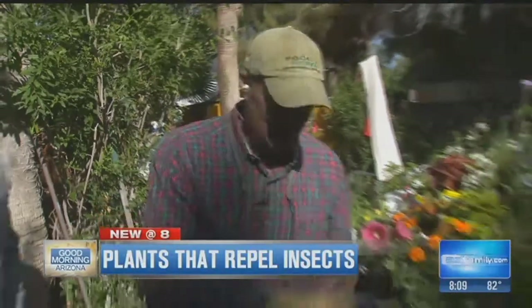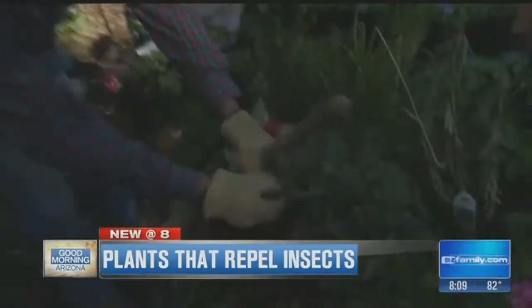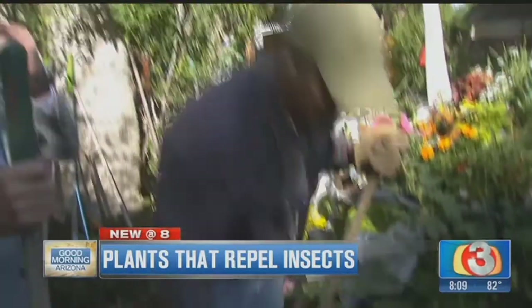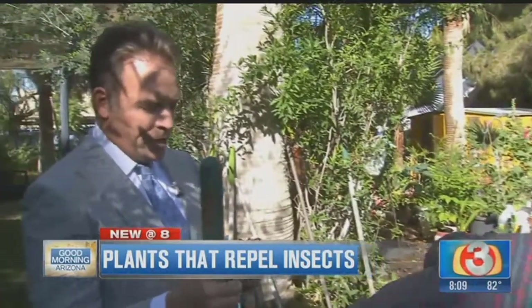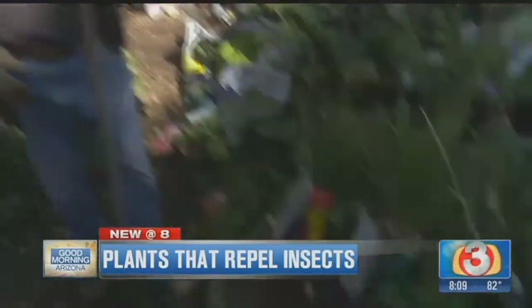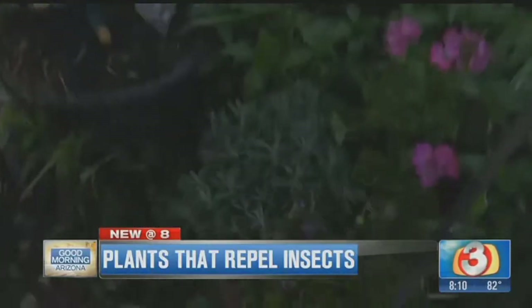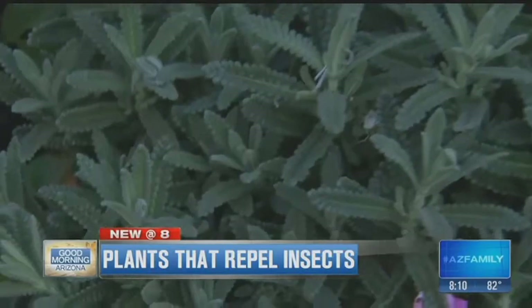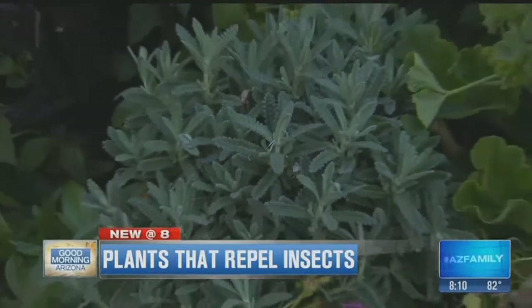Bobby was just smelling it — smell that right there. This is what we call French lavender. You put this in your bathtub at night when you soak? You betcha, buddy. Underneath my pillow to help me sleep and to get rid of those pesky mosquitoes throughout the house, home, garden, and everything else.